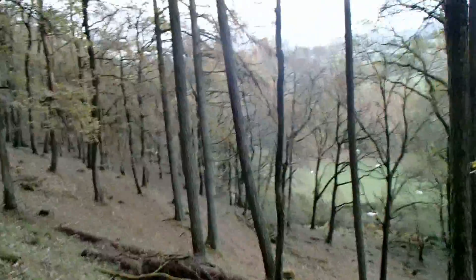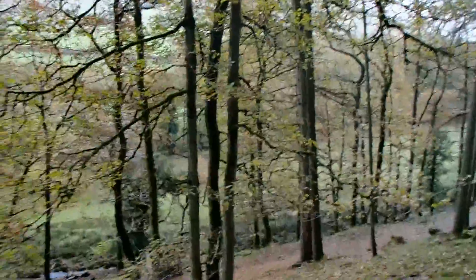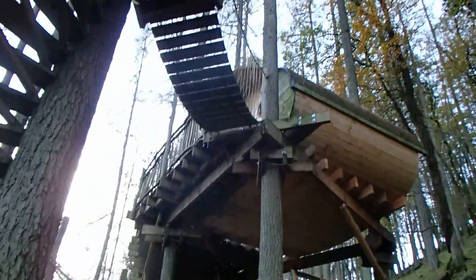So here we are halfway up our hill at Goodyhoo. Our treehouse we've been staying in, which you can see, is up there.